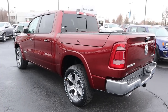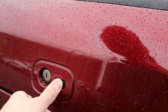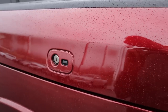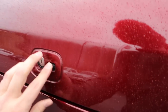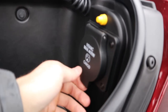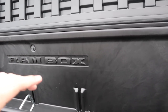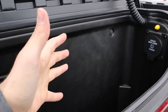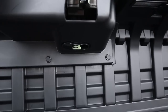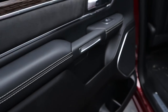Now let's get into the RAM boxes on the side of the truck. They lock and unlock with the truck — you have a manual function as well. With the truck locked, the box won't open. Unlock the truck, press the button, and you can open the box. You've got a little plug in there if you want to drain it, since you can put ice in these boxes. They also have an interior release in case someone gets stuck inside.